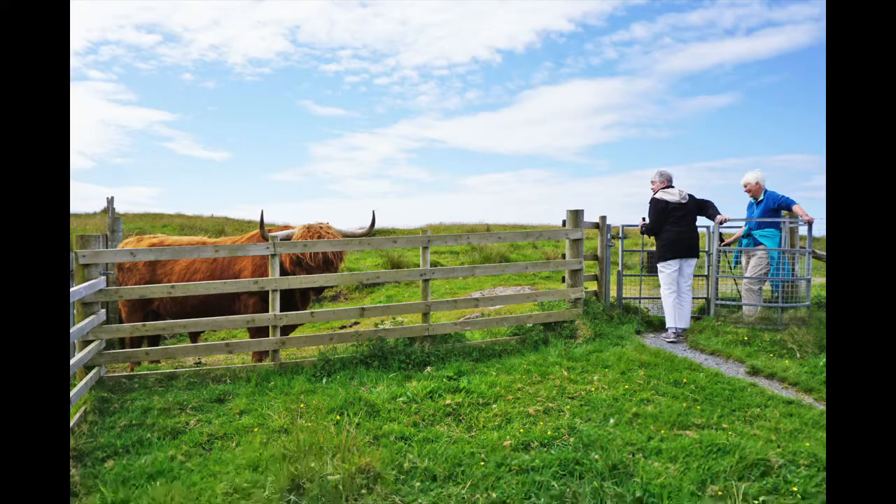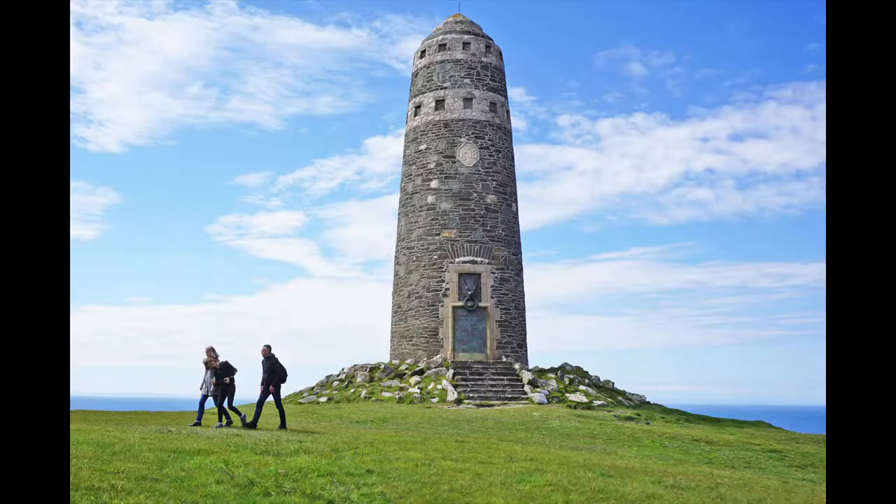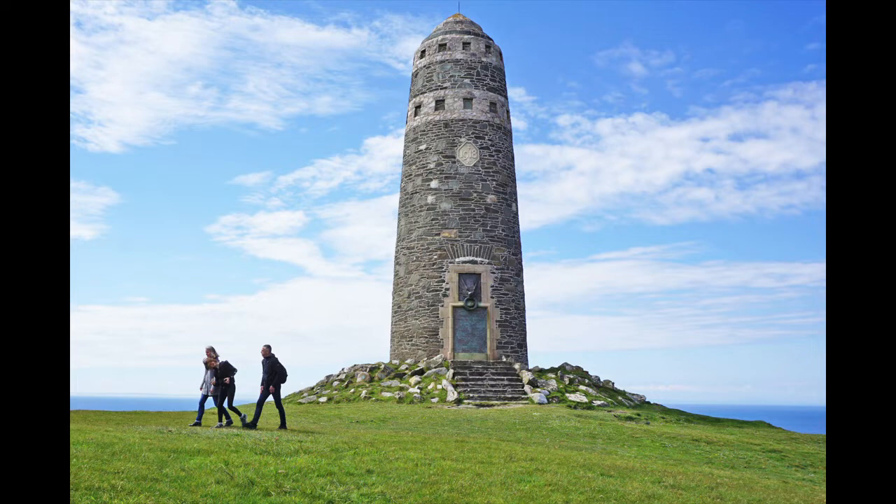An obstacle on the way to the American Monument. Catherine and Anne, and John, on the walk to the American Monument. The monument was built to commemorate the loss of more than 700 American lives in two troop ship disasters off the coast here during World War I.